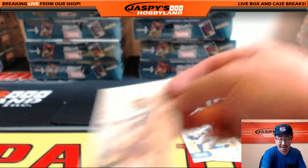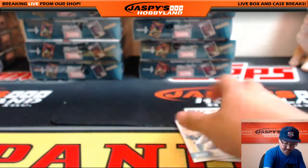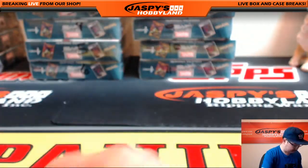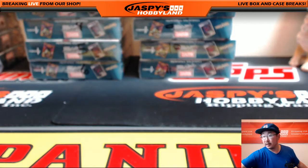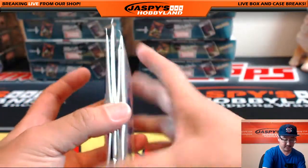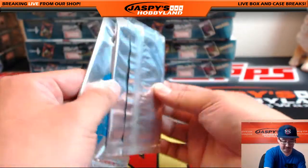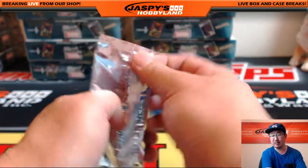Three Father's Day packs coming your way. Good luck, Ty. Three Father's Day packs — we've got a thick one right here. This feels a little thicker too, but this feels like the thinnest one. We'll see what happens.